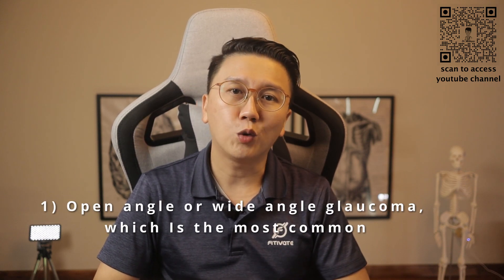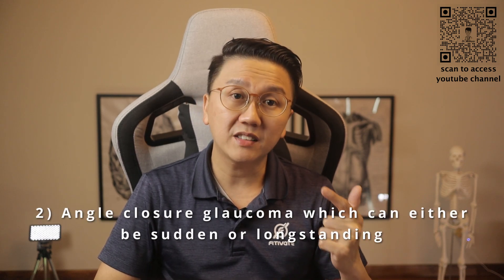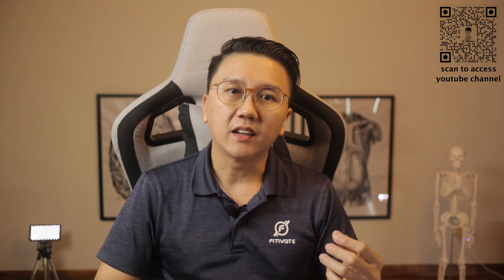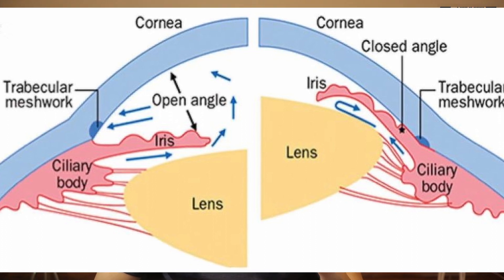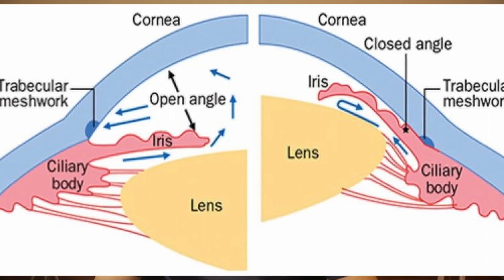There are three main types of glaucoma. Firstly, open angle or wide angle glaucoma, which is the most common. Secondly, angle closure glaucoma, which can either be sudden or long-standing. And thirdly, normal tension glaucoma. In open angle glaucoma, the drainage system is structurally open but is draining fluid slower than it should. In angle closure glaucoma, the drainage system is blocked when the space between the iris and the cornea becomes too narrow. In normal tension glaucoma, individuals can develop optic nerve damage even when the eye pressures are normal.